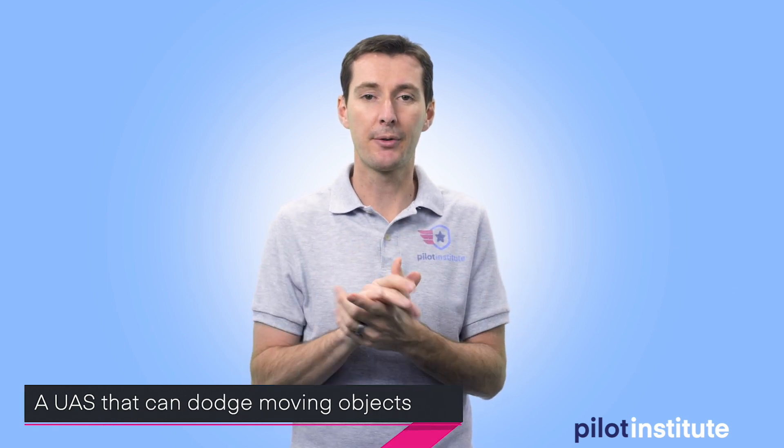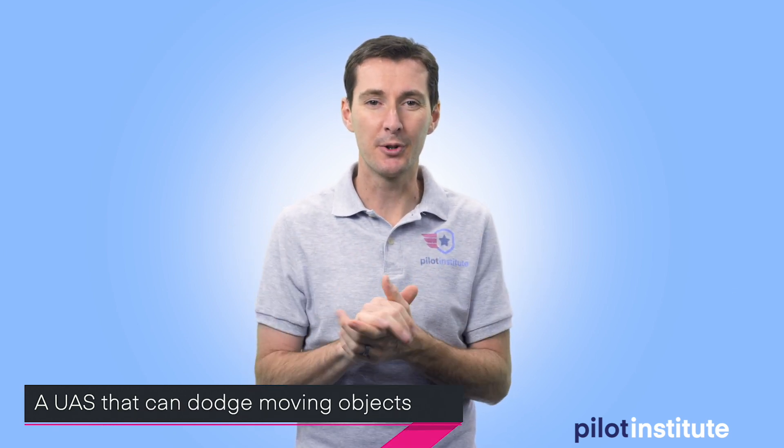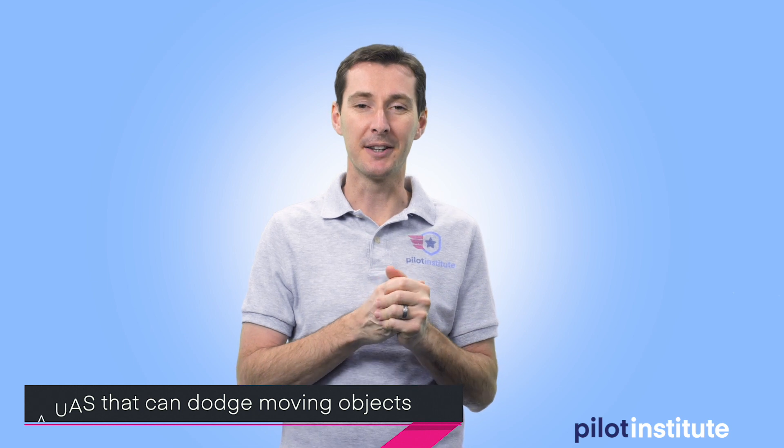The next thing I want to talk about is pretty cool technology from the University of Zurich. They are working on a UAS that can actually dodge objects that are thrown at it. I call it a dodgeball drone — that's not really what they call it, but I thought it was pretty catchy.